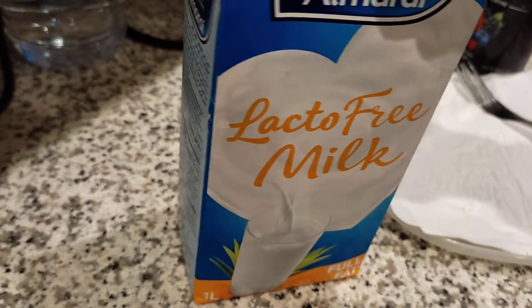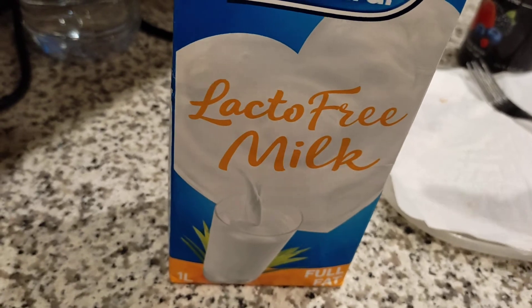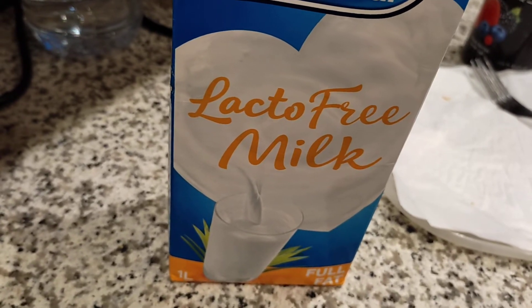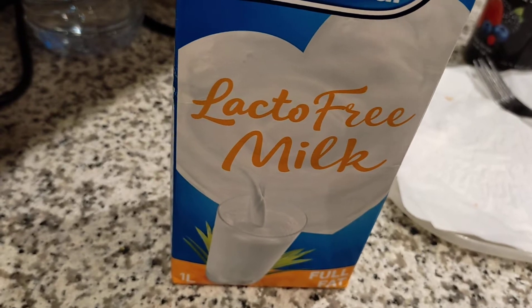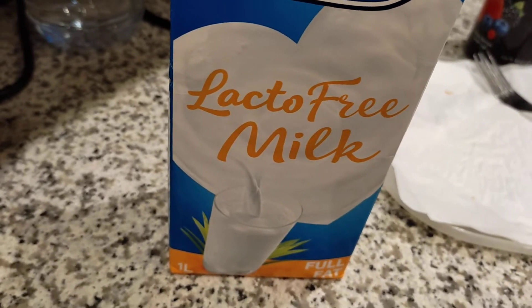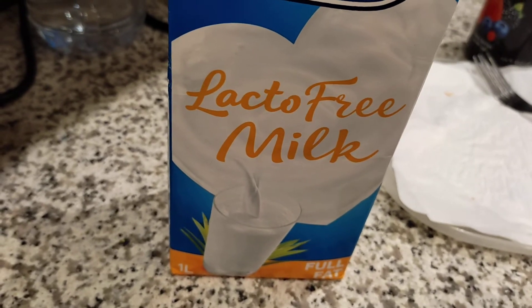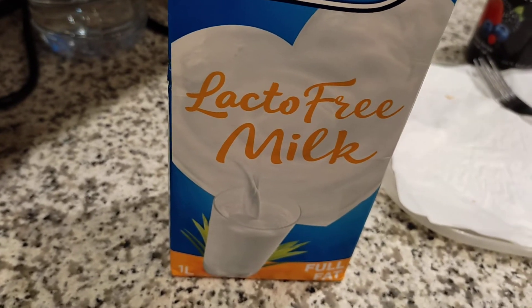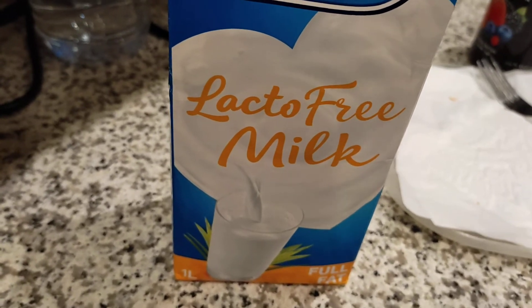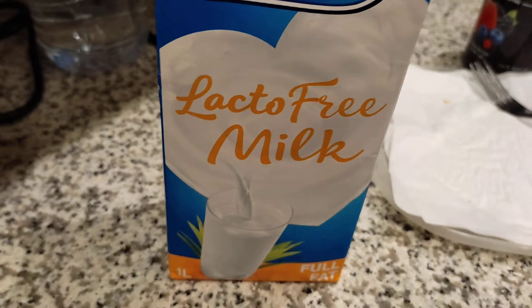And of course, I also have lacto-free milk. I'm using lacto-free milk. I'm not usually drinking coffee in the morning because sometimes I'm having palpitations in my heart, so just to avoid that I switched to milk or fresh juice, something like that.